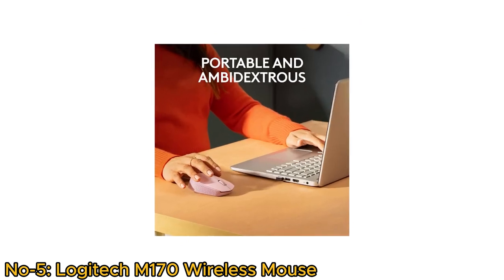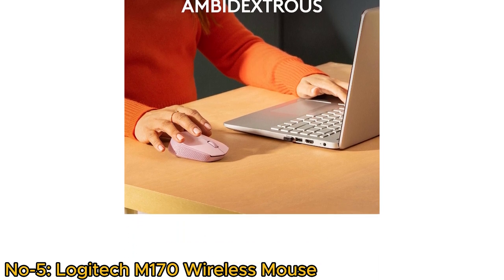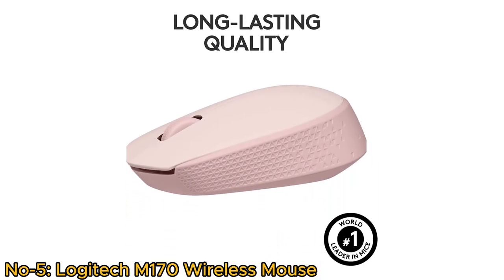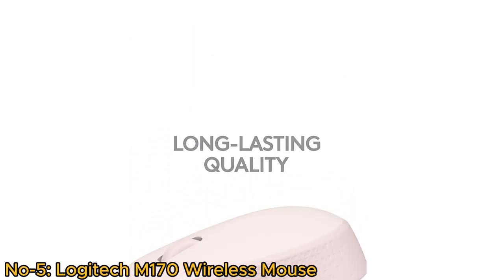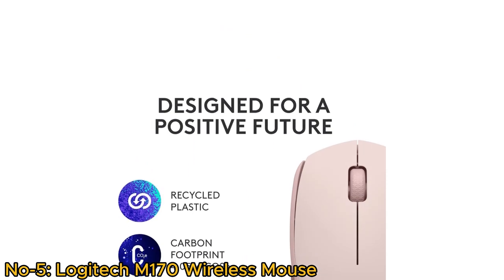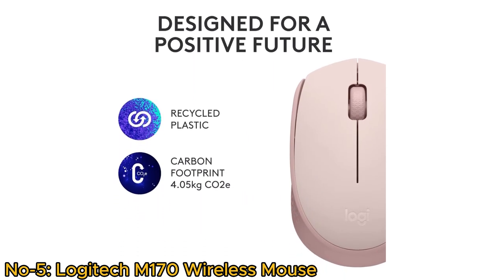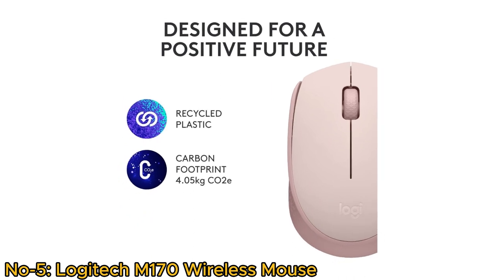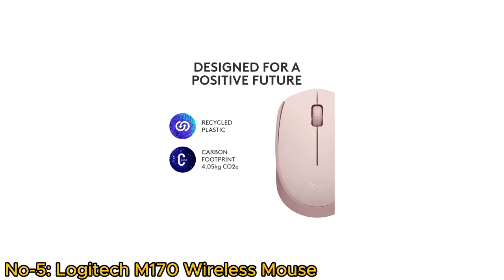With a portable and ambidextrous design, it's suitable for both left- and right-handed users. The mouse provides optical tracking and an impressive 12-month battery life, ensuring long-lasting performance. Logitech's commitment to sustainability is evident — designed for a positive future with recycled plastic and a certified carbon-neutral footprint of 4.05 kg CO2e, making it an environmentally responsible choice.